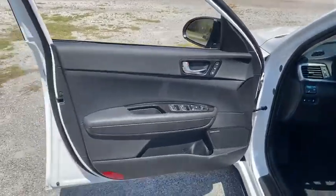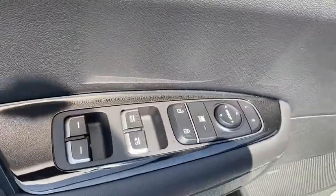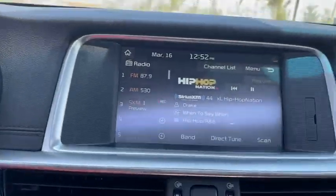Here are some of this vehicle's great options: backup camera, power liftgate, power passenger seat, steering wheel audio controls, remote engine start, keyless entry, navigation system, traction control, stability control, anti-lock braking system.